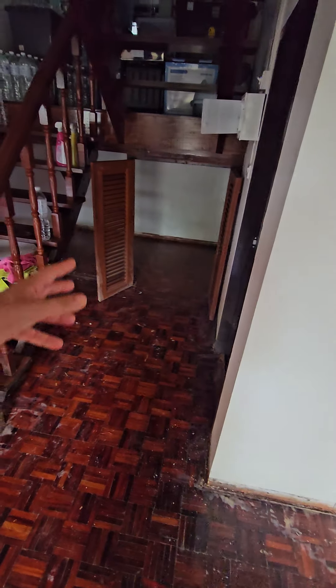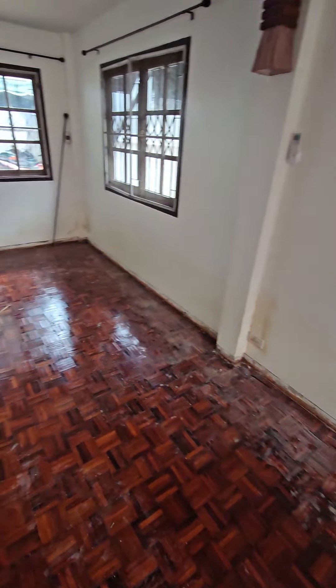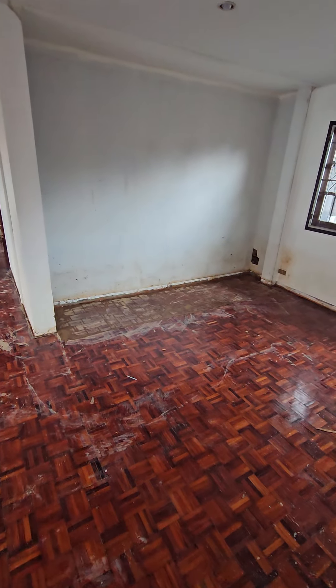We have to remove all this stuff from under the stairs. We took all the baseboards off. We got rid of that big old hutch.